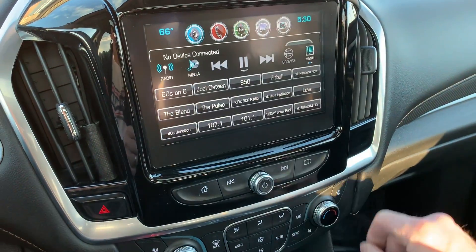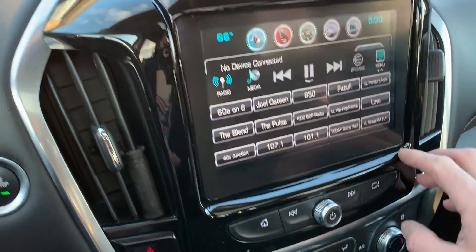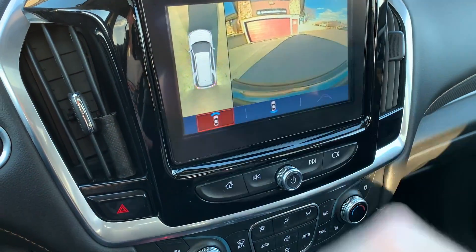Here's your navigation, your stereo which is AM, FM, Sirius XM and Bluetooth. Here are your cameras all the way around and then your backup camera.